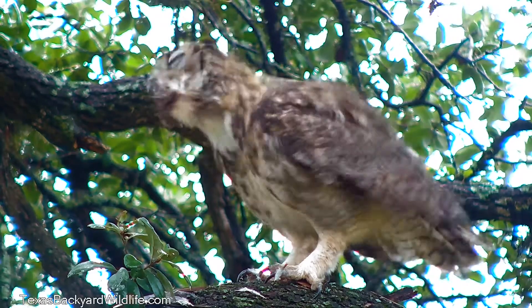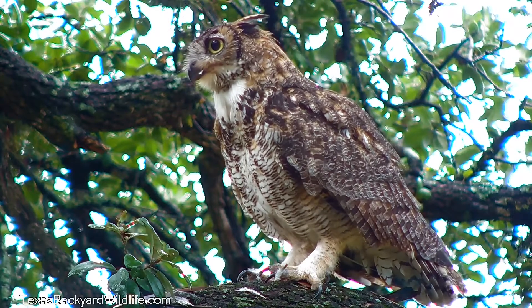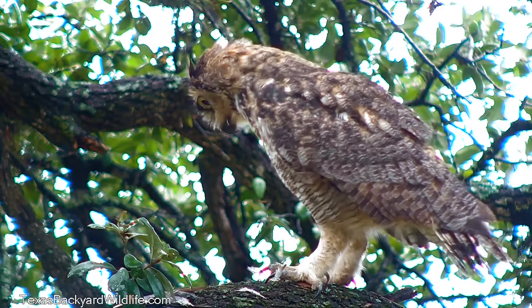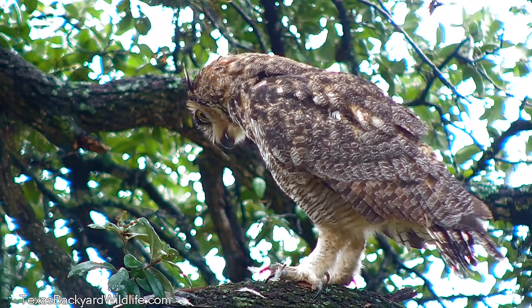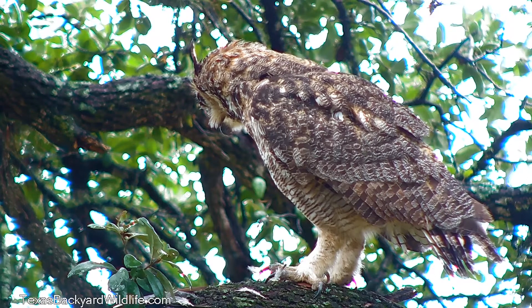There he goes with a big old hunk that he is actually going to swallow. They'll regurgitate these things called pellets, which are basically all of the undigestible portions — mainly hair, bones, and feathers in the case of a bird.